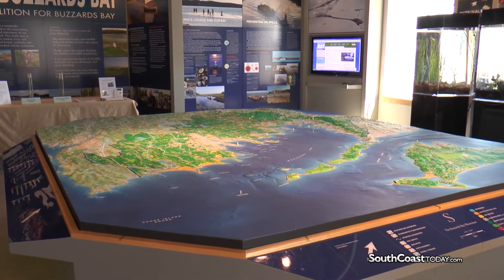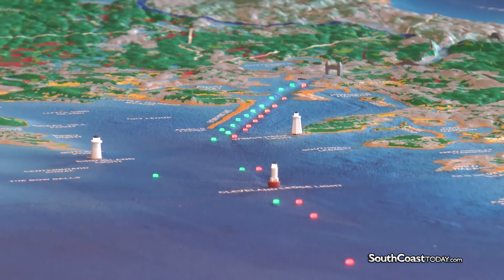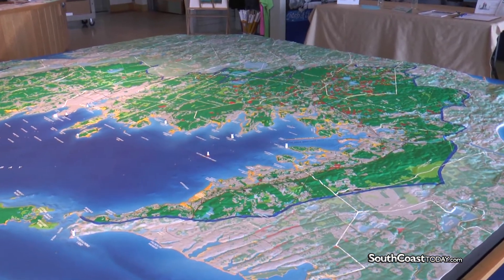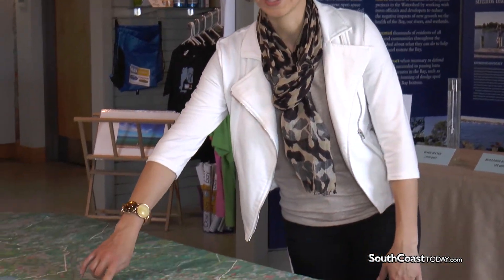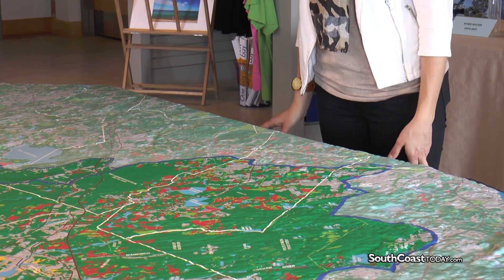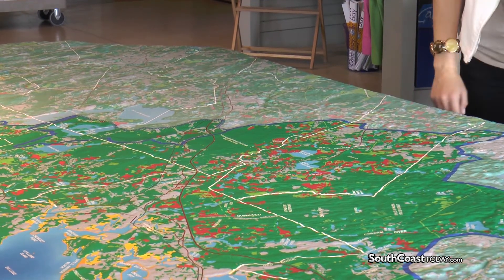The centerpiece of the Bay Learning Center is this three-dimensional model of the Buzzards Bay watershed. The watershed model is accurate to a 1 to 24,000 scale, which means that one inch equals 2,000 feet. The 3D model shows the Buzzards Bay watershed, which is marked by this blue line on the map. A watershed is an area of land that drains to a particular body of water, so all of the land and all of the rivers within this blue line drain to Buzzards Bay.